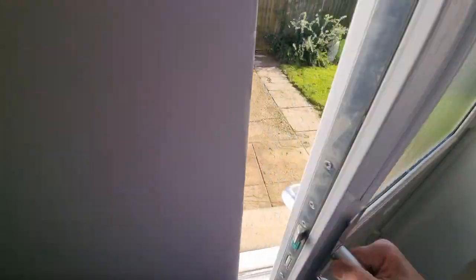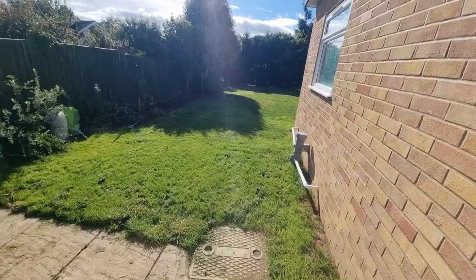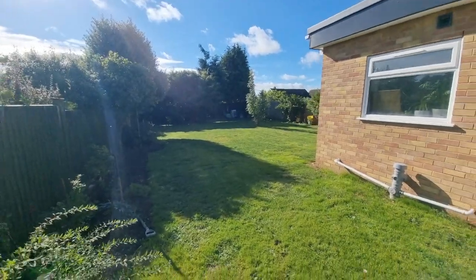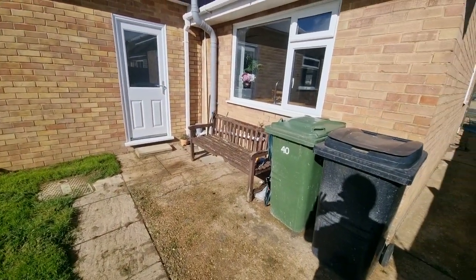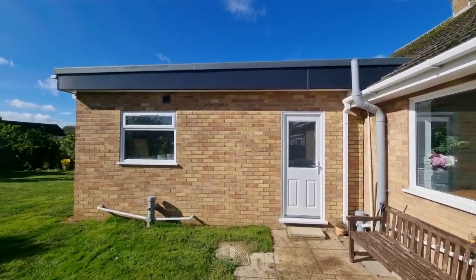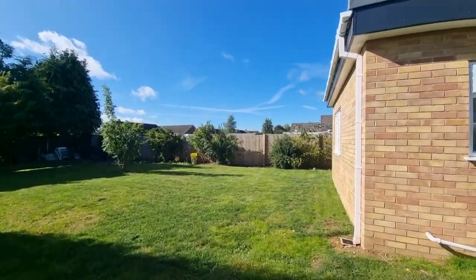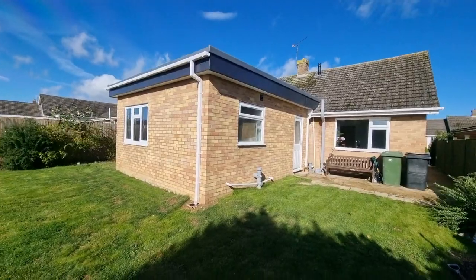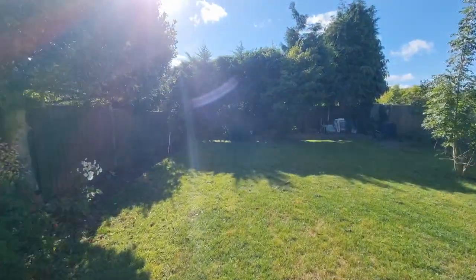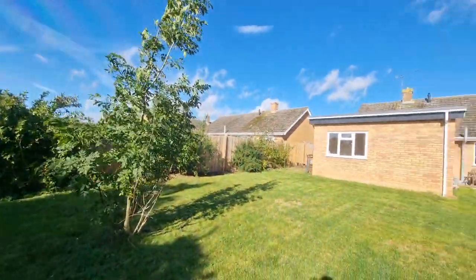We're heading out the entrance door into the rear garden — a good size rear garden with a small seating area just to the rear and gated access to the front. You can see the extension to the bungalow — a modern flat roof construction, only recently completed with a 25 year guarantee on the flat roof. There's still a good sized garden remaining following the extension, and we have some lovely blue skies and sunshine today.